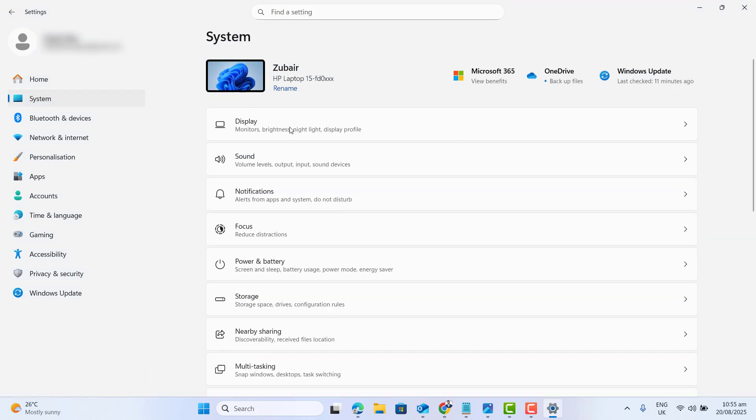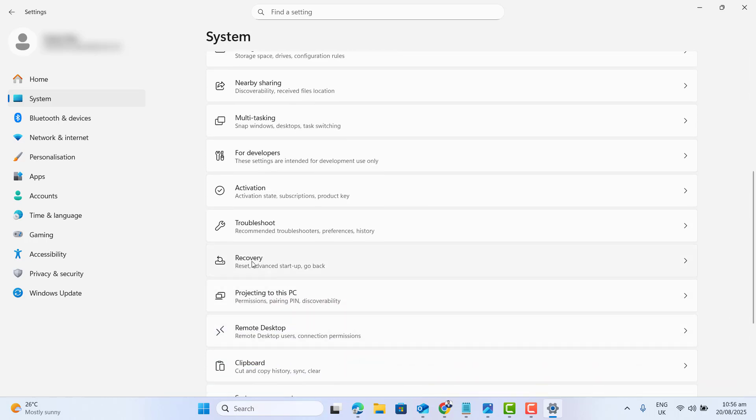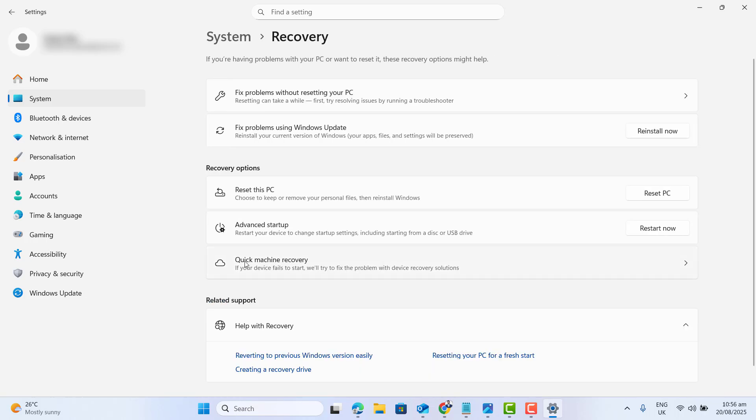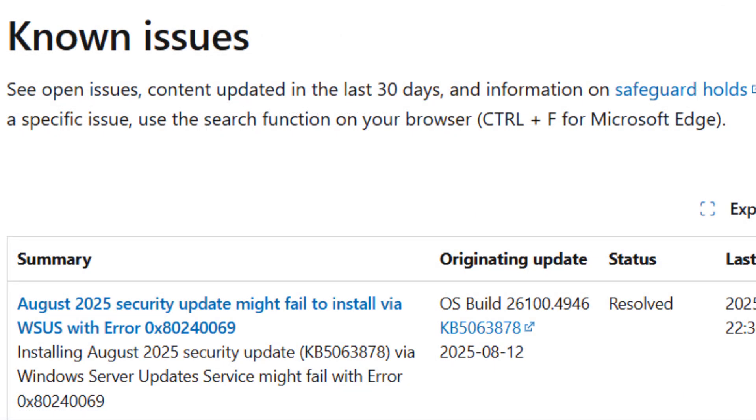The next feature is Quick Machine Recovery, which shows up under Settings > System > Recovery on supported devices. It is designed to help recover from boot failure using Microsoft cloud-side fixes. You may see it gradually as rollout continues.